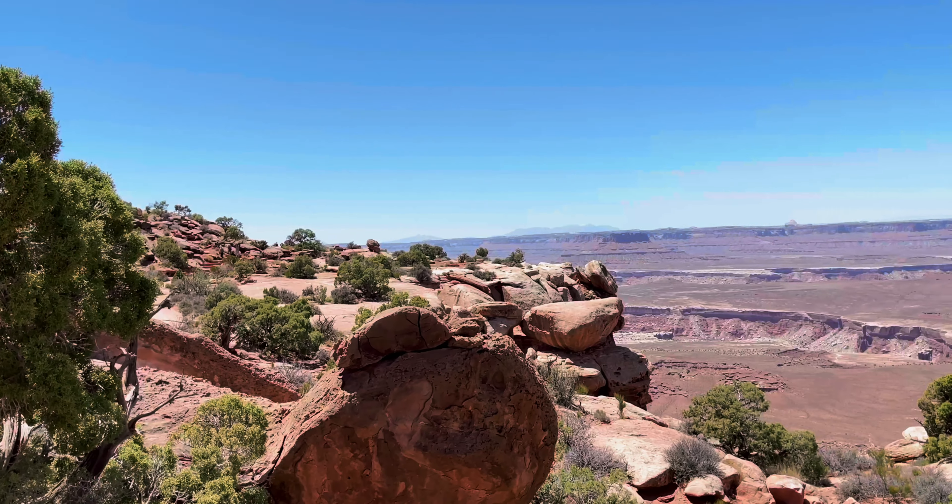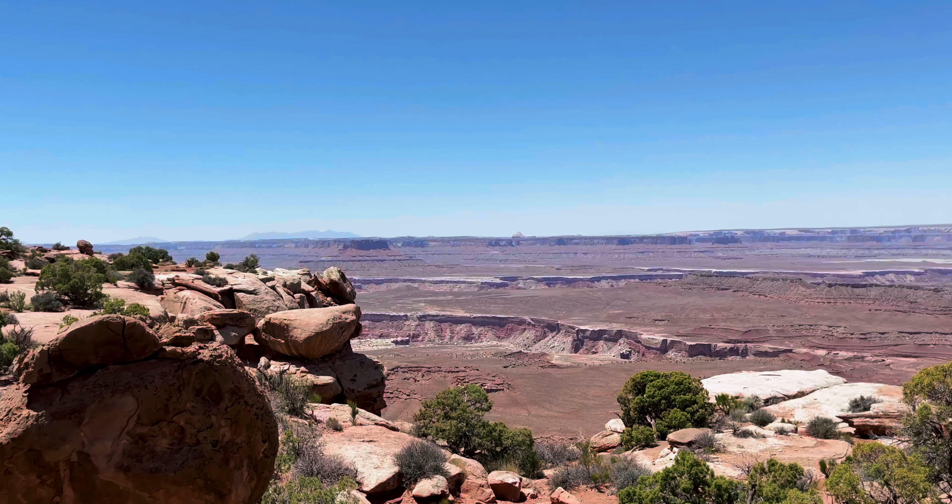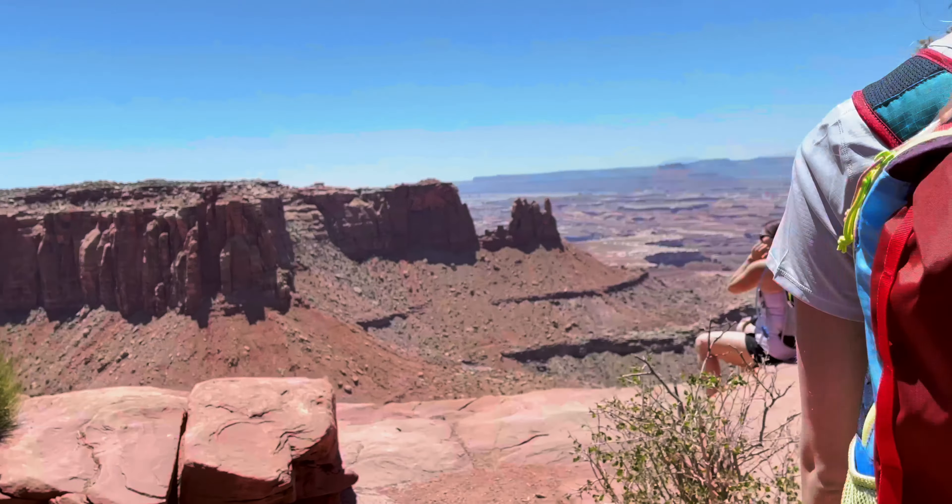The rocks almost absorb all of the heat and then radiate it around you. So while it's beautiful, always come prepared.